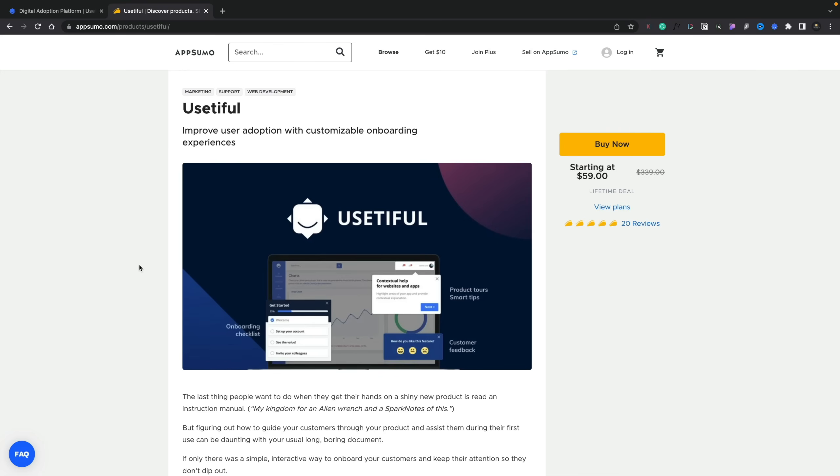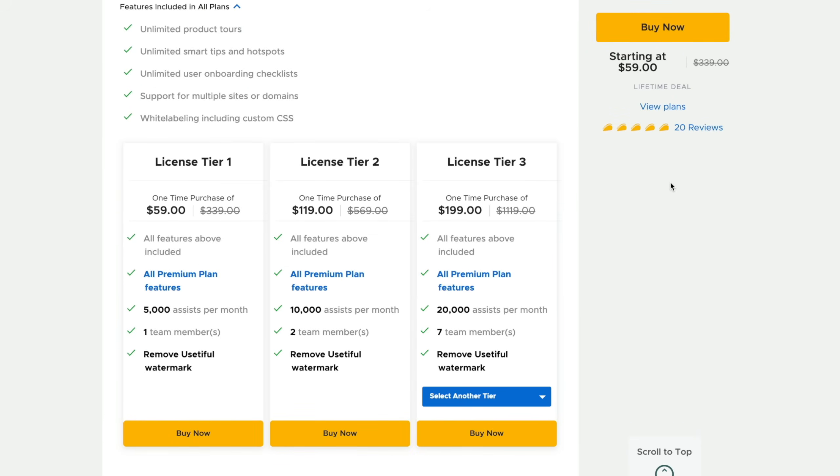So this is the deal on AppSumo. Currently there are 20 reviews and it's five taco reviews, so that's pretty good. With all these kinds of deals, I would always recommend checking out the feedback on there, checking out the questions and the answers to see how responsive the developers are behind any given product, and use all this information to decide whether it's something you want to put your money into. So let's take a quick look at the different tiers and what you get.